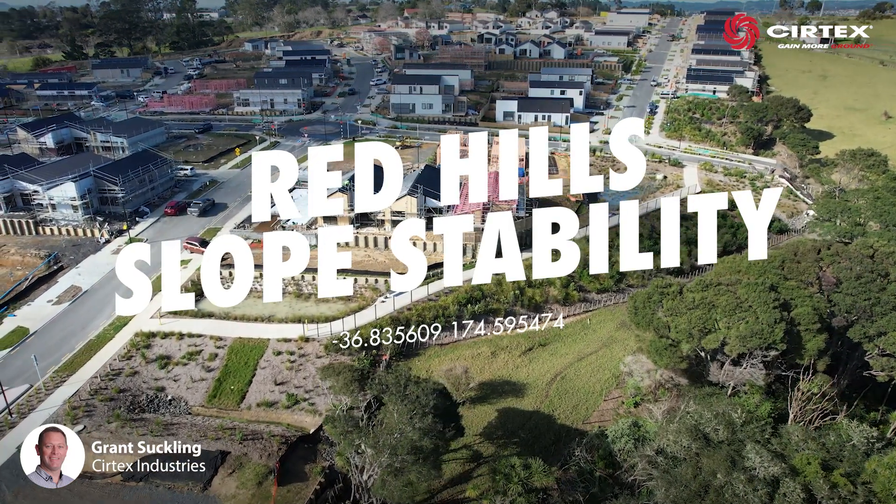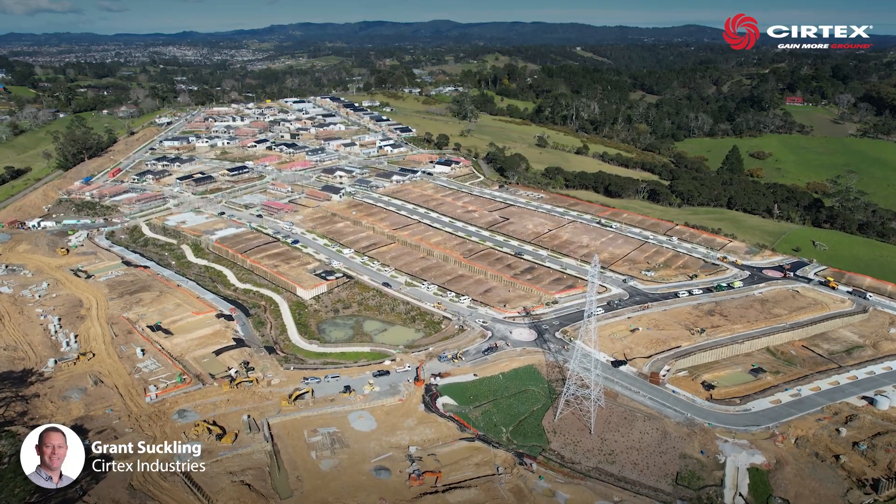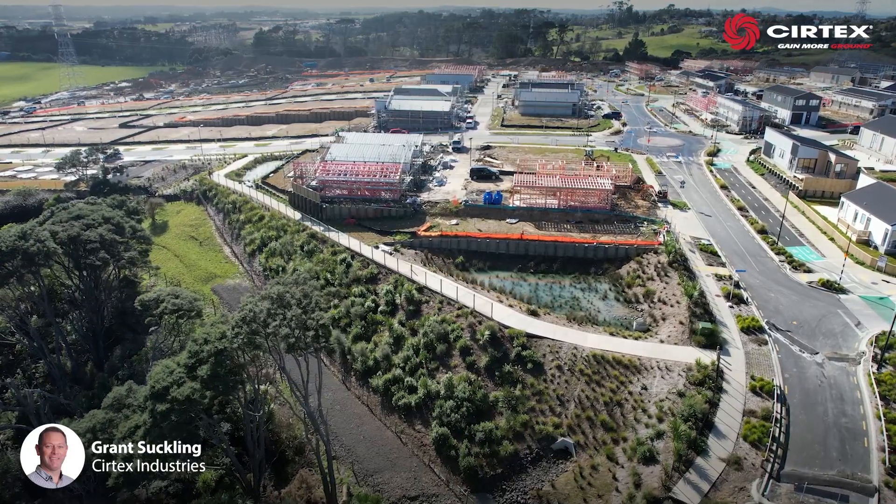The Red Hills Residential Development in Auckland is a 470 lot, elevated, north-facing greenfield site on sloping land.